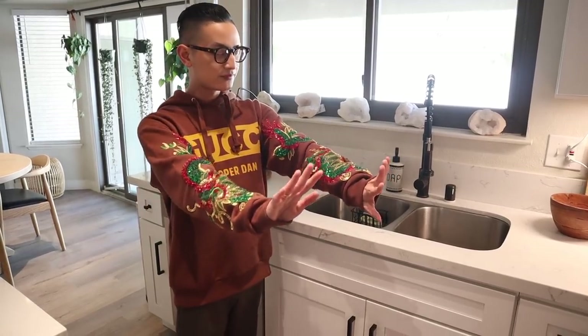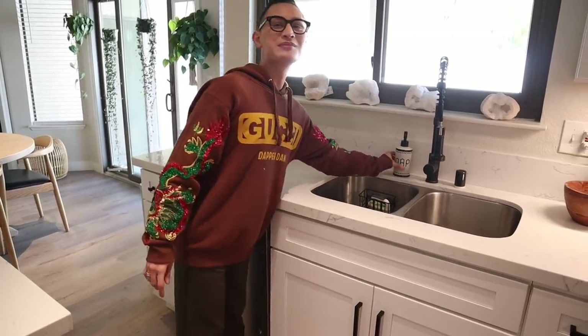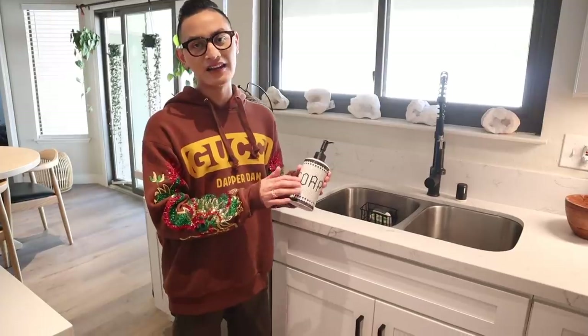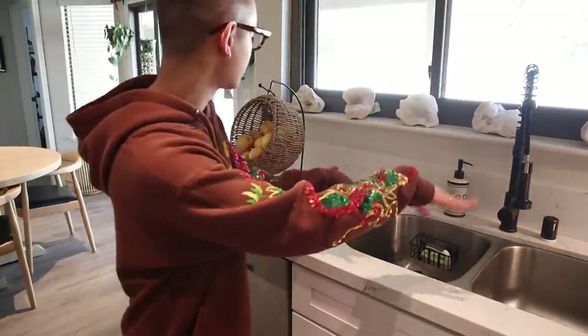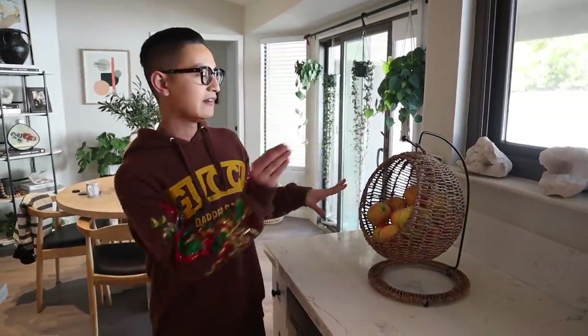Over here I have a soap dispenser again from HomeGoods. I love this kind of tile effect — makes it look cozy and homey. This little basket situation is from Pier 1, and I love how it ties in with our bar stools. It makes the space feel cohesive because our space is just one encompassing area.